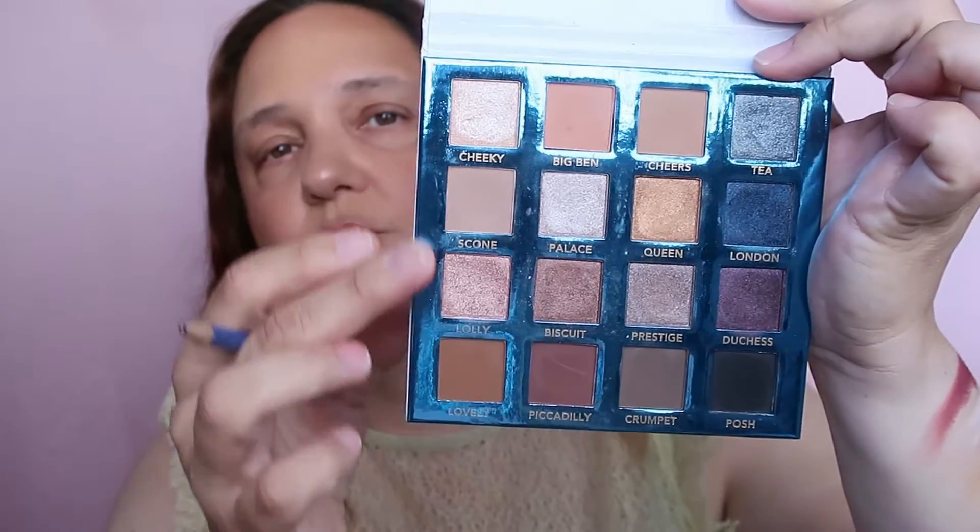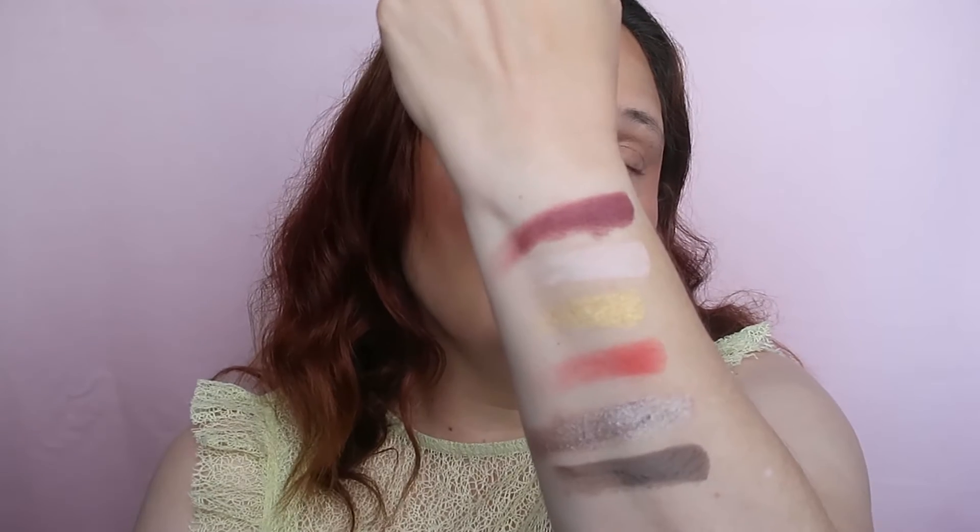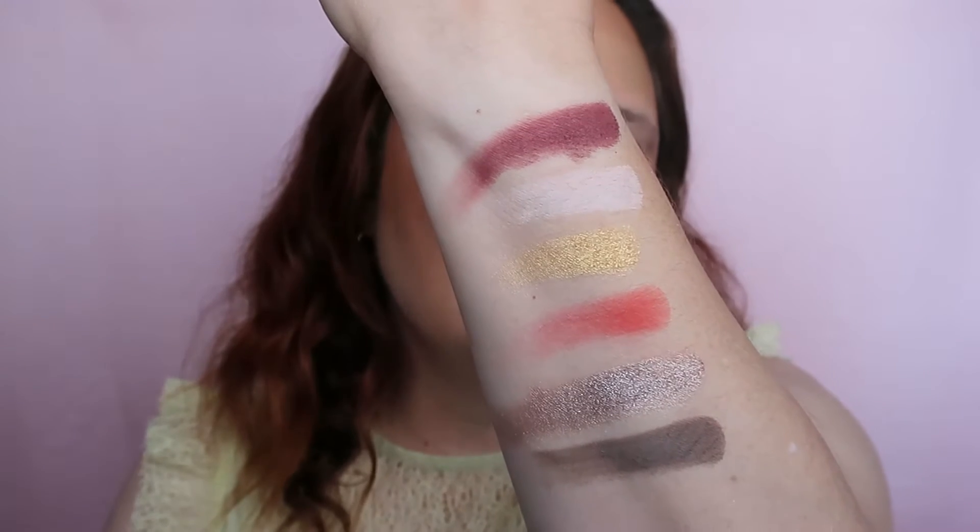Last one is from London and London is 15 — this one here is called Crumpet, which is a brown. So I just wrote it down so I won't forget. This is the color scheme we have chosen together and are going to use. I don't know how it's going to turn out, but I'm excited!